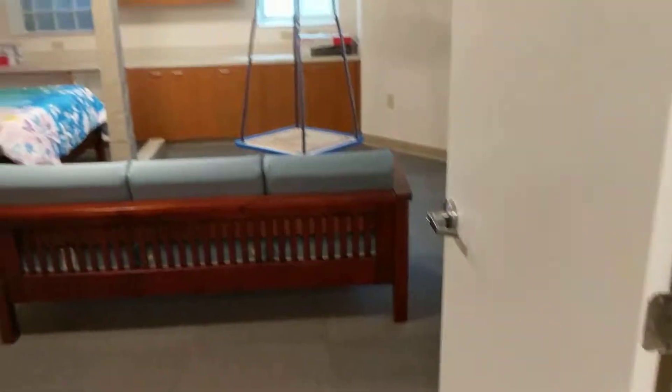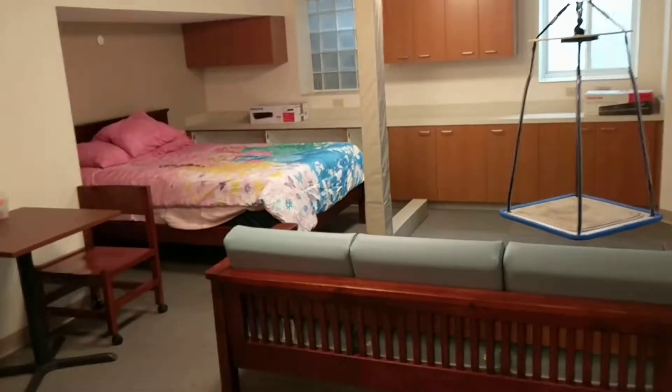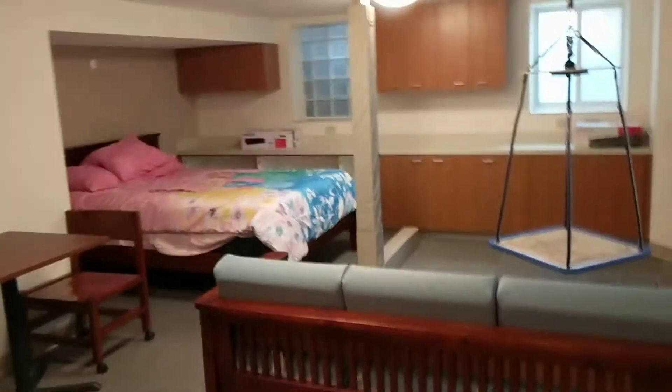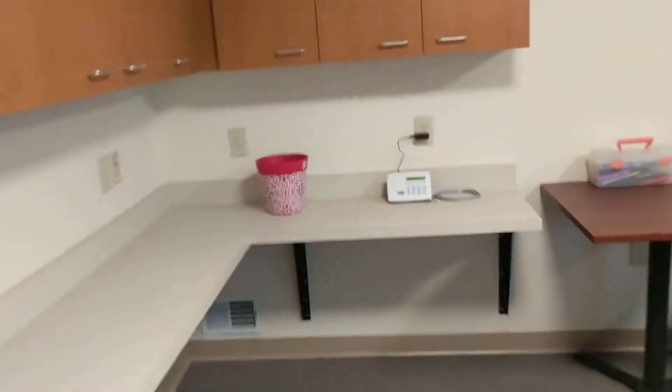And then into Morgan's new room. Pretty cool — it's big. So when you first come in, there's a big space for a desk.